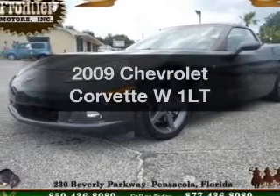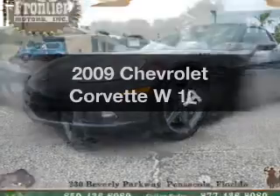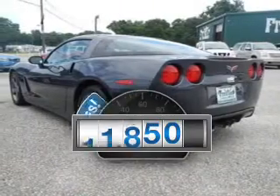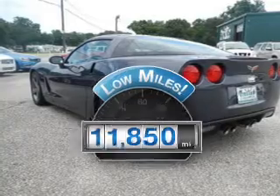Introducing the 2009 Chevrolet Corvette. If you're looking for an automobile with great attributes, look no further. Why worry about high mileage? Choosing a ride with lower mileage is the right choice for your busy life.